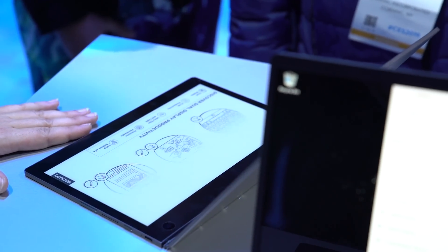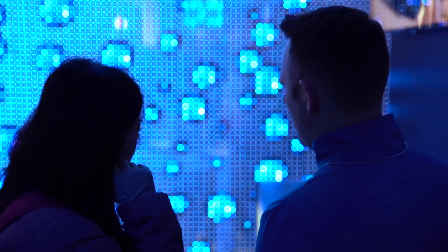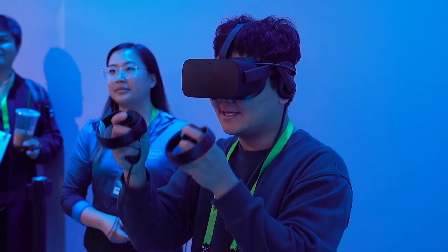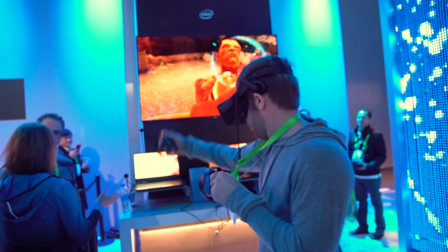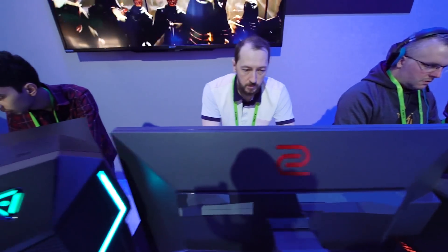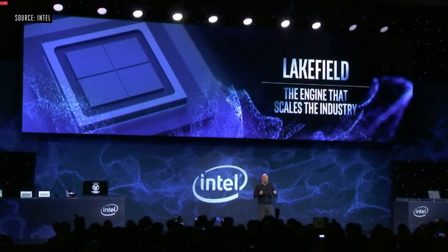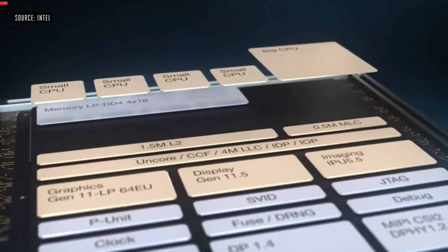Another game-changing thing is Thunderbolt 3 natively built into the CPU and chipset. Thunderbolt 3 is a nightmare to get working — some Thunderbolt 3s don't work on certain devices because they use different chipsets. I've tested my eGPU on quite a few laptops and it's a nightmare — it's not plug-and-play, it's buggy. But now they're not charging royalties for Thunderbolt 3 anymore. It's free, cost-saving for manufacturers, and being built natively into the chipset means you just plug it in and it works like USB.